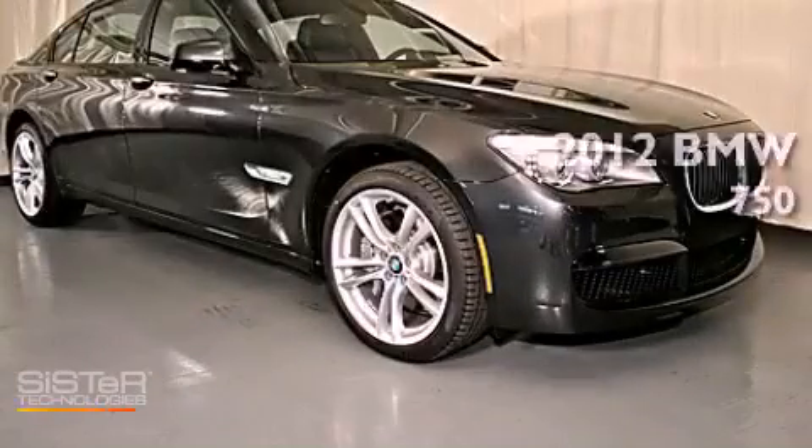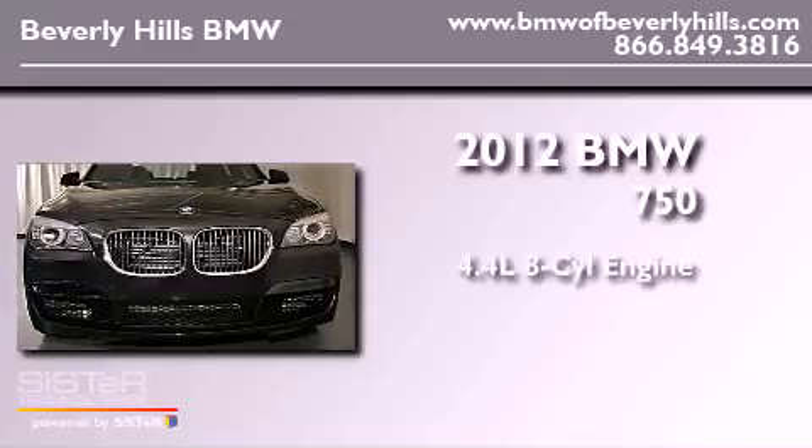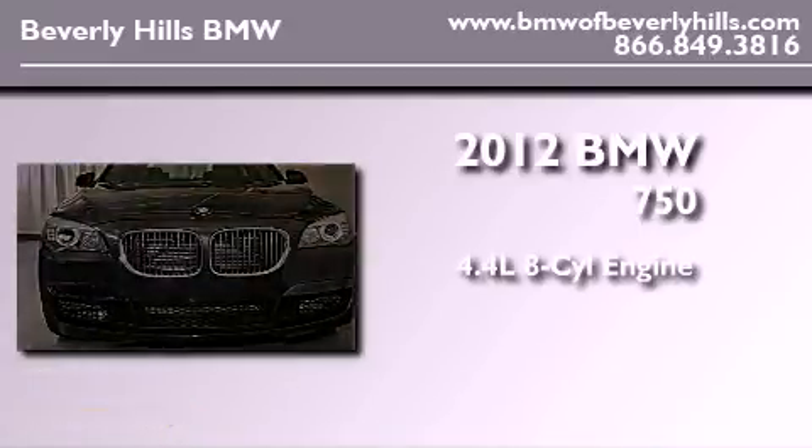This is a brand new 2012 BMW 750. It has a 4.4 liter 8-cylinder engine and an automatic transmission.